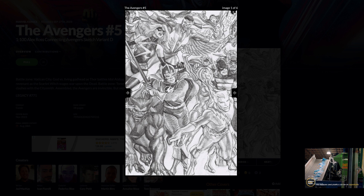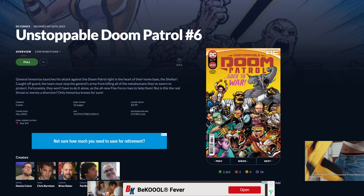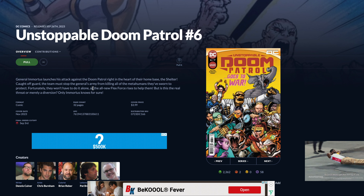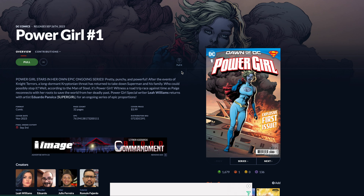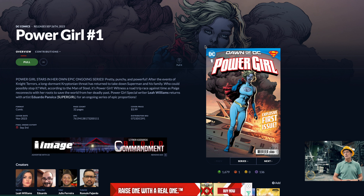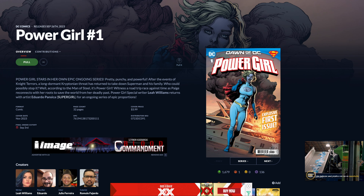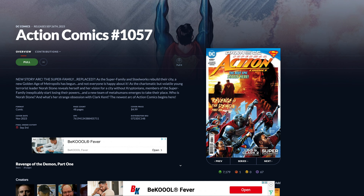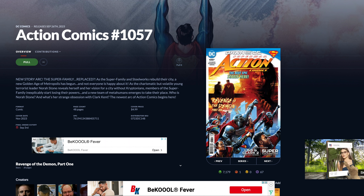Number five, we have Unstoppable Doom Patrol number six, and this is the first appearance of an all-new Flex Force. Not quite sure if that's a new team or what — it just says all-new Flex Force rises to help them. At number four, we have Power Girl number one. It's the first appearance of Amalek, who's an alien with a grudge against Kryptonians. There's just not much to it, so moving on to Action Comics 1057 — this one actually seems pretty interesting. It has some Meta-Humans who are supposedly going to take the place of the Super Family.